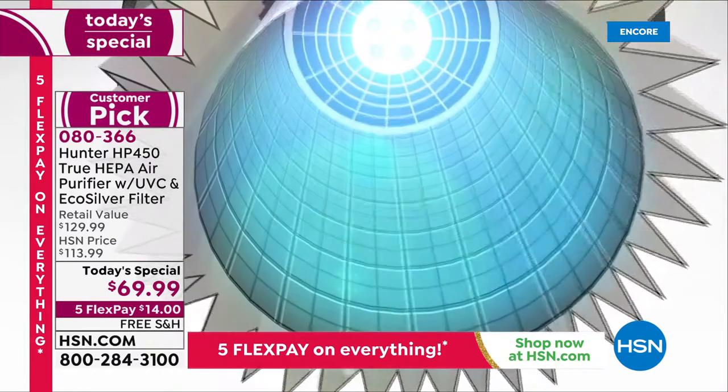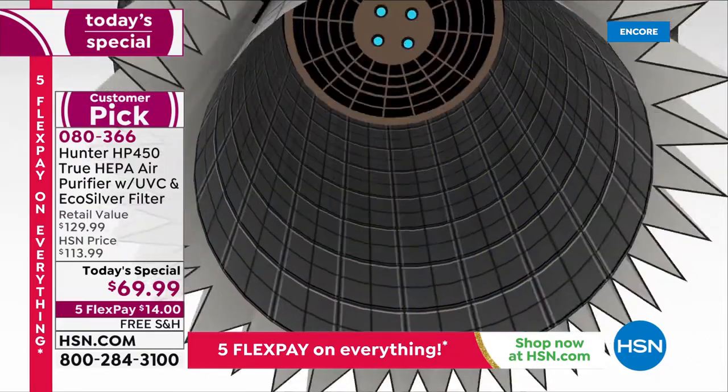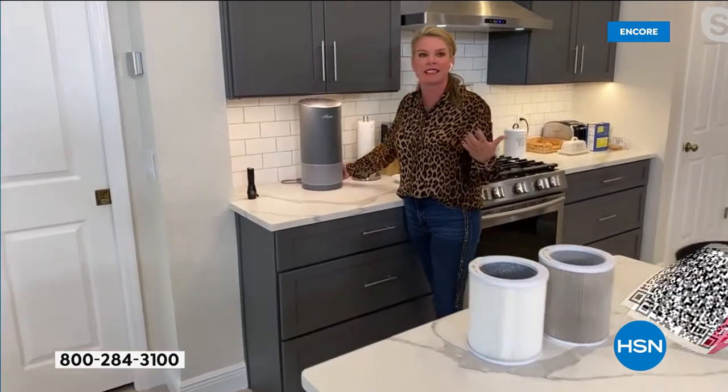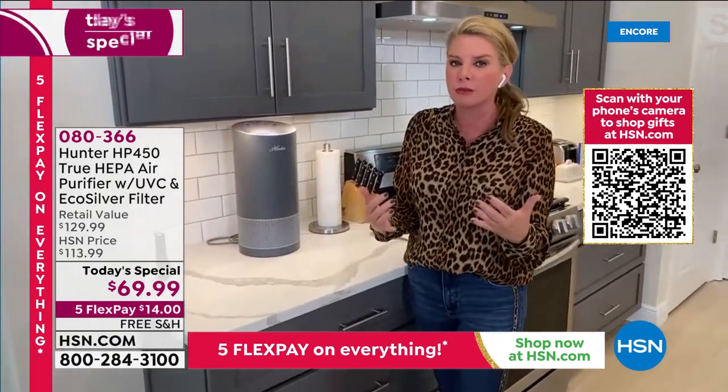Maybe you're buying one for a second bedroom, kitchen, upstairs, or downstairs. Maybe you're upgrading from the air purifier you already own — you can move that to another room because it still works great. You can put this unit anywhere. It's a smaller footprint, just over a foot tall — about 16 inches — and it's about the size of a dinner plate around.